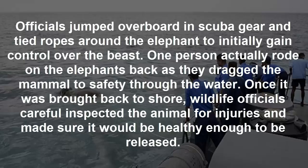Once it was brought back to shore, wildlife officials carefully inspected the animal for injuries and made sure it would be healthy enough to be released.